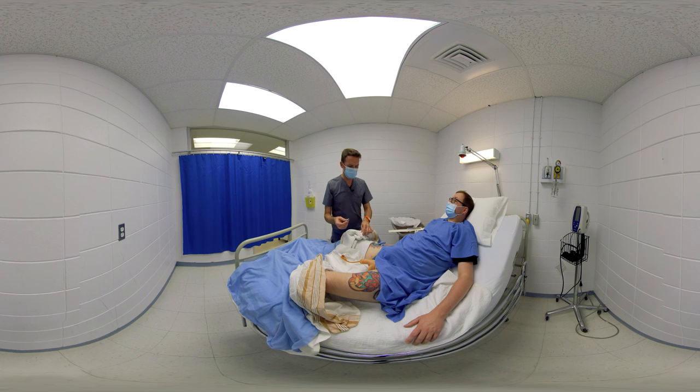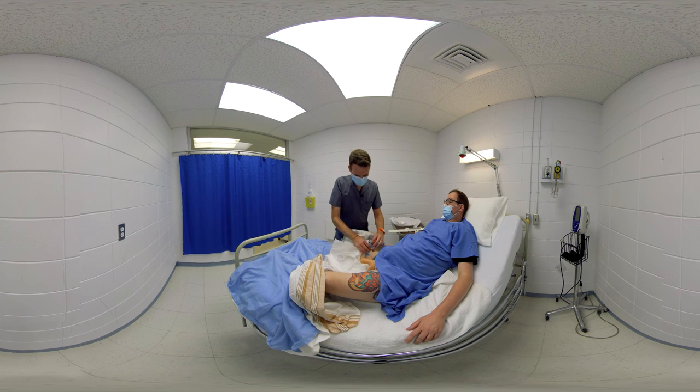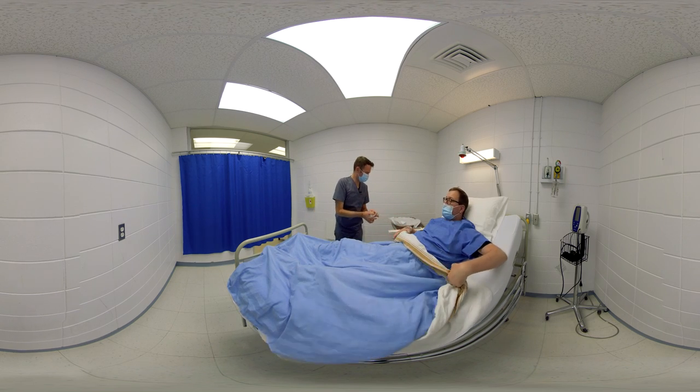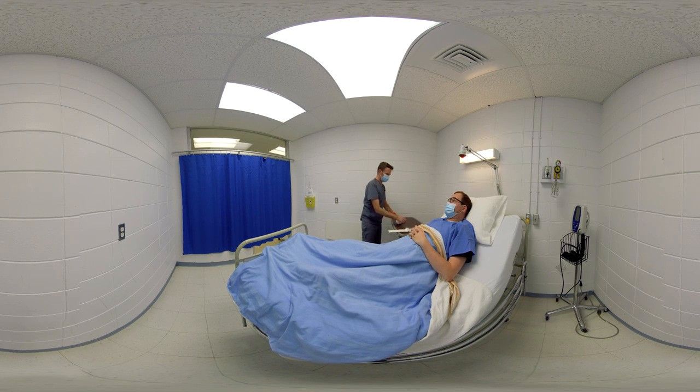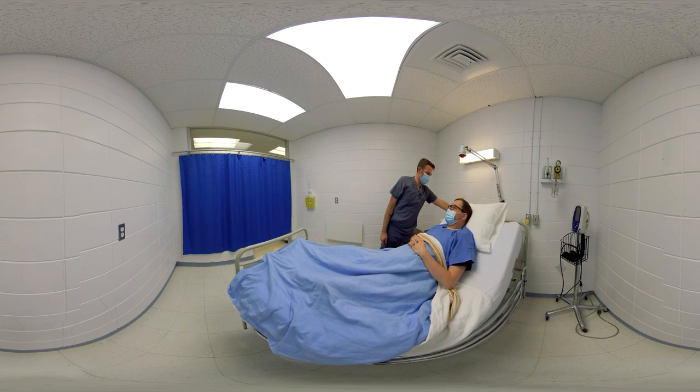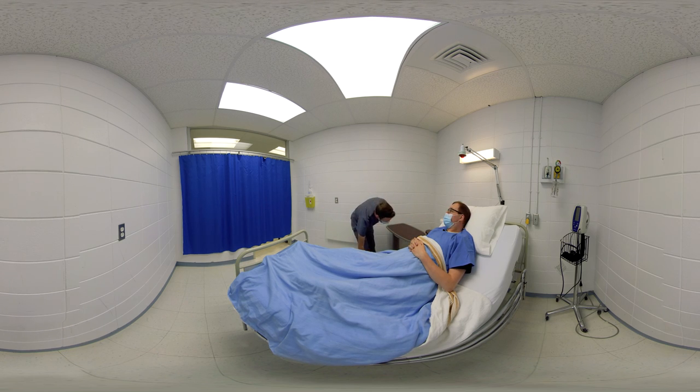The nurse informs the patient: you're going to feel the need to urinate or like the catheter is pulling out — this is normal, and those feelings should disappear within the next half hour. The patient acknowledges this happened last time. After cleanup, the nurse checks that the patient is comfortable and instructs him: if you feel any discomfort, use your call button — I'll be back to check on you later.